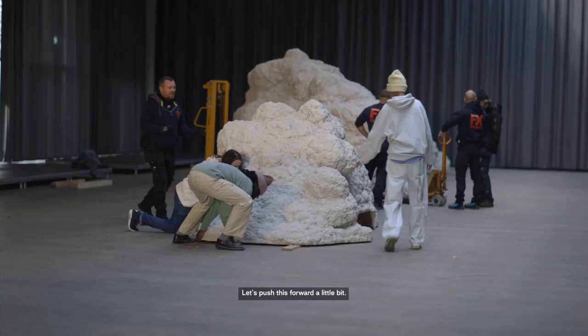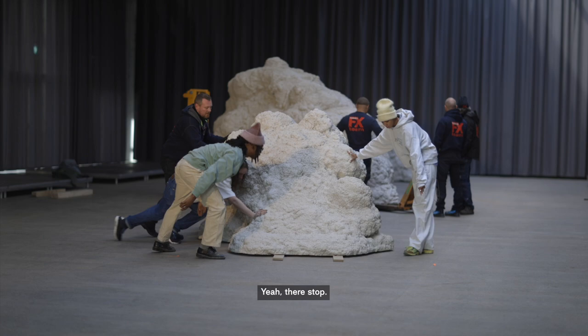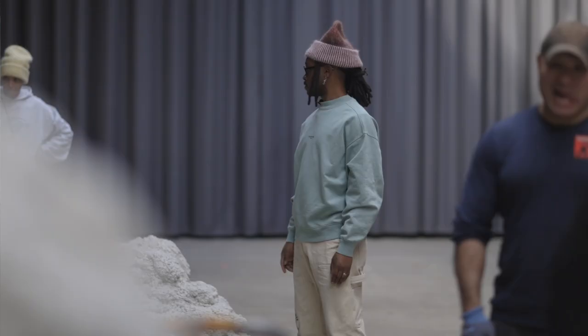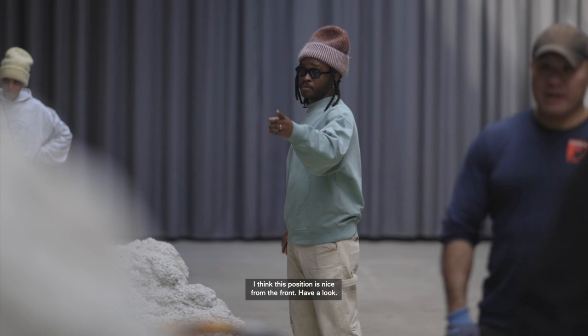Let's push this forward a little bit. My name is Ibn Joya. I'm a set designer and artist based in London. I think this position is nice from the front — have a look.